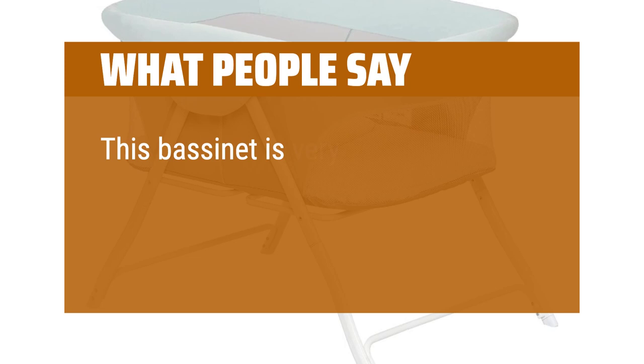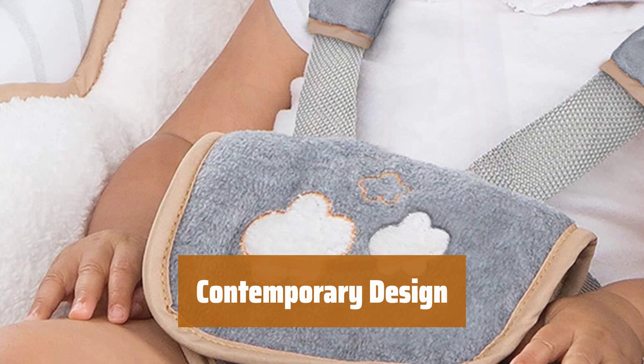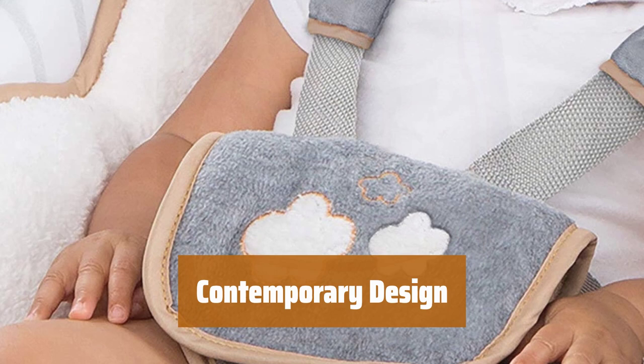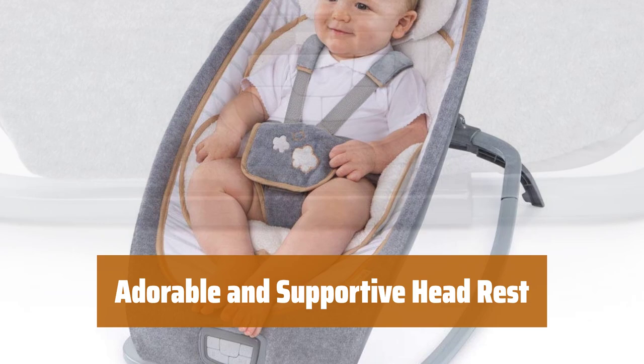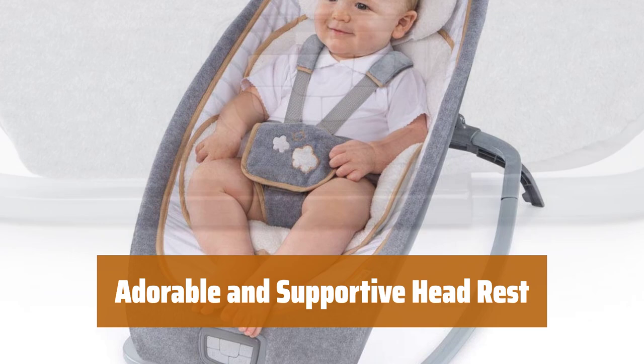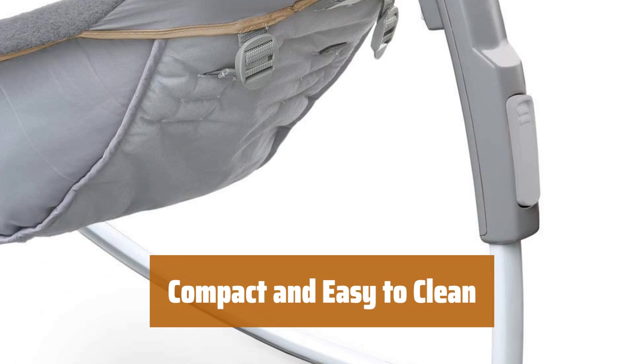Number 2. Surround your little one in premium plush fabrics for ultimate softness and comfort. Enjoy a modern designer look that will complement your home decor beautifully. Entertain your baby with gentle vibrations, calming music and nature sounds, all easily adjustable for volume control. The cute character headrest is made from plush fabric and provides extra support for smaller babies, but can be removed as your little one grows. Choose from three different reclined positions to find the perfect level of comfort for your baby. When not in use, simply fold the bouncer flat for convenient storage or transport. Plus, the wipeable fabric makes cleaning a breeze.